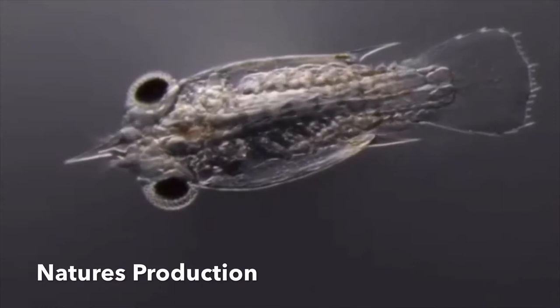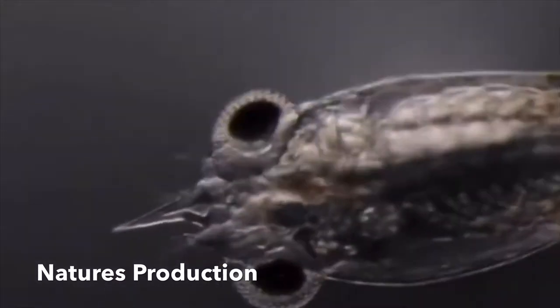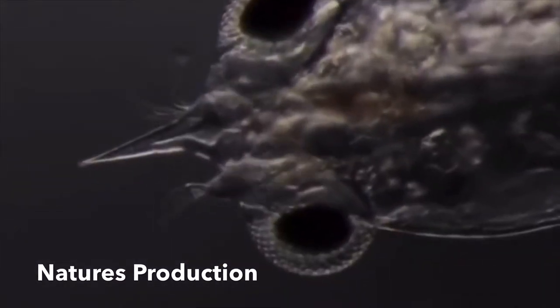Between eastern Africa and beyond, mantis shrimp live in burrows where they spend the majority of their time.